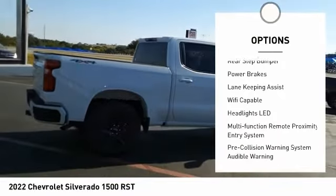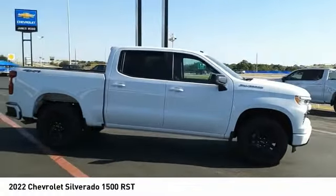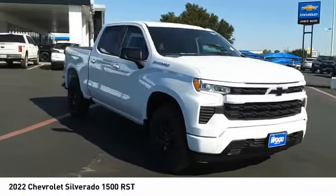Active grille shutters, traction control, stability control, roll stability control, front suspension type strut, rear step bumper, power brakes. Come take a test drive today.